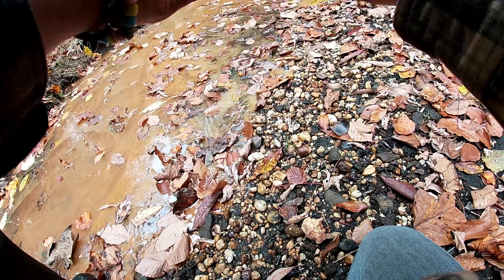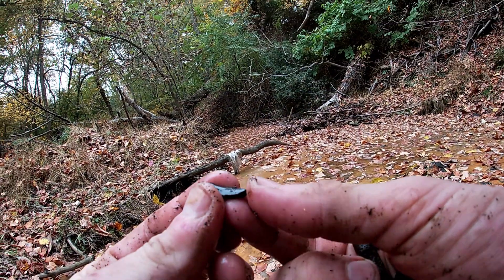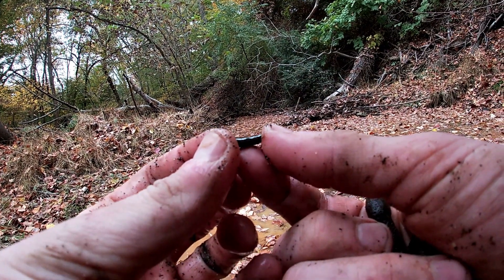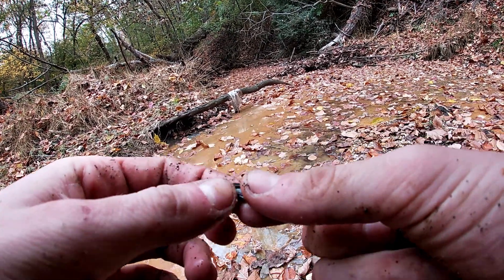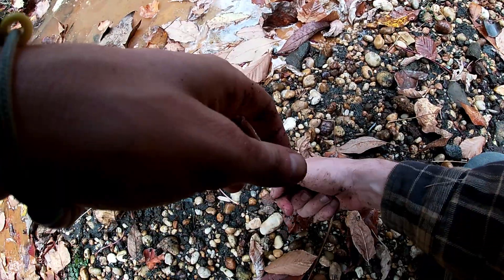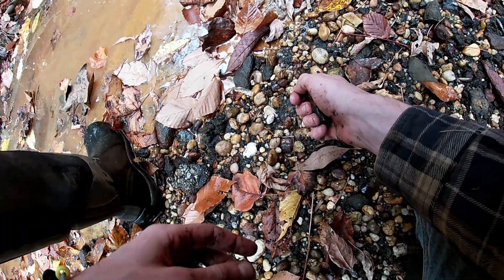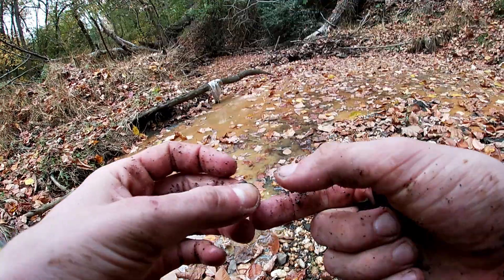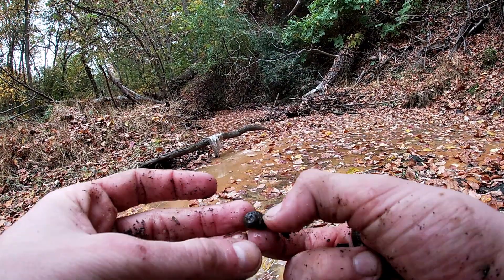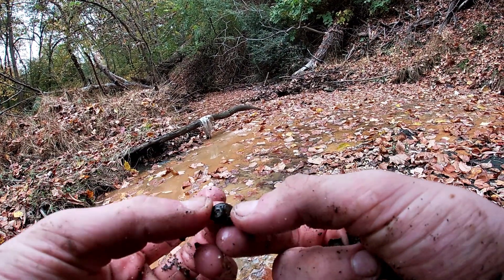I think this would have been a section of crocodile tooth — it definitely looks like reptilian enamel and there would have been a conical cavity in the middle. Man, that would have been really nice to find a complete one. Here's a gastropod, a nice little snail. That's actually pretty cool — I haven't found a snail steinkern here yet.